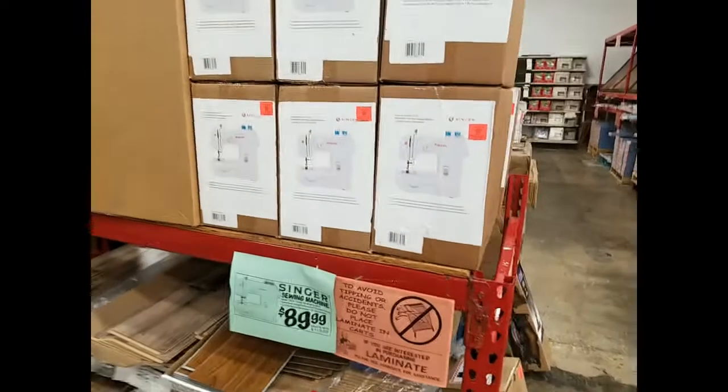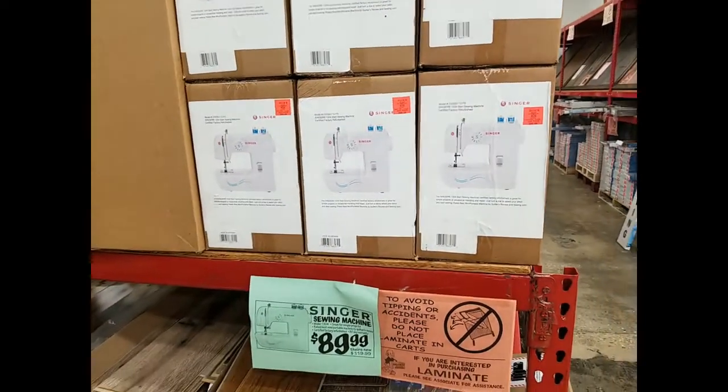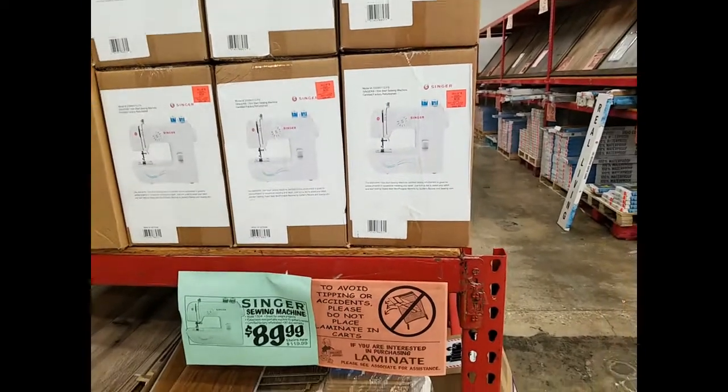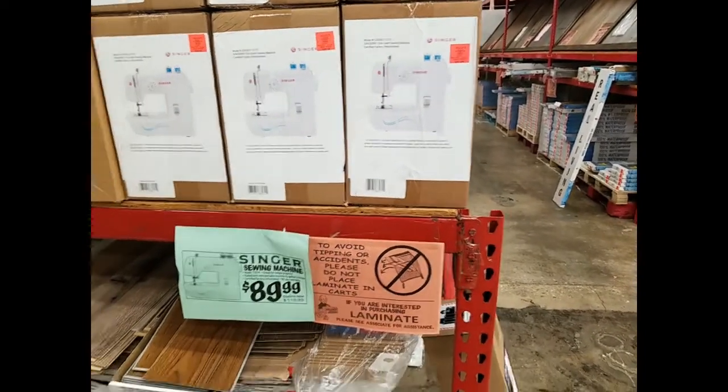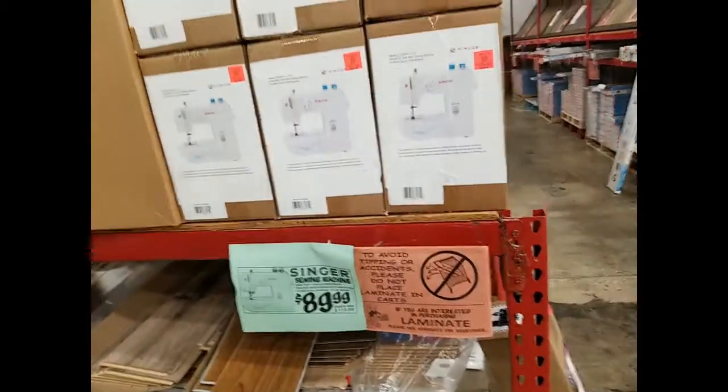Something cool I see here is a Singer sewing machine for 90 dollars. It's a mini portable machine — it says 'great for simple projects, best mini portable machine.' Wow, that's really nice. I think that's a good deal.